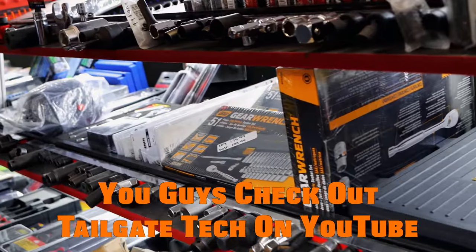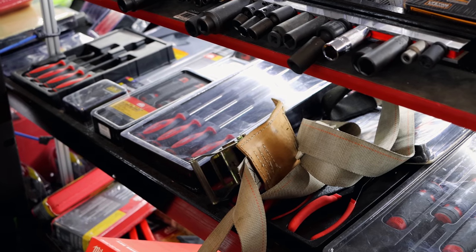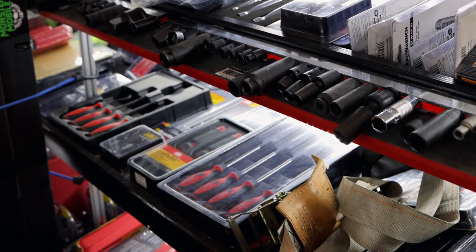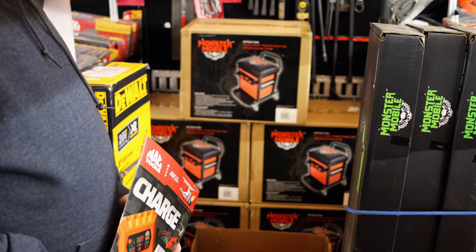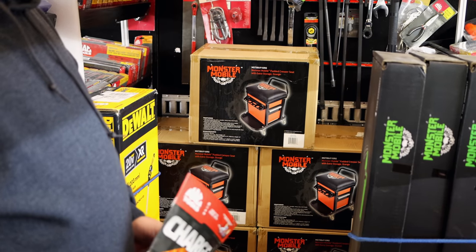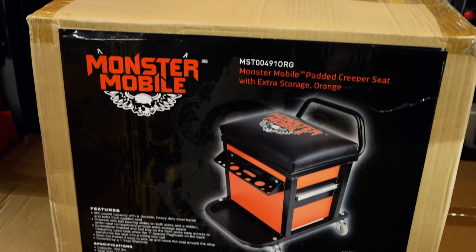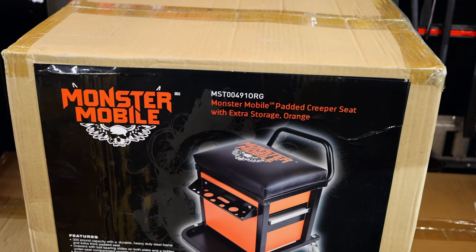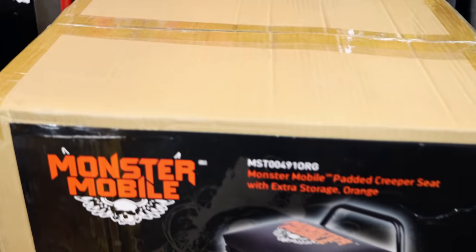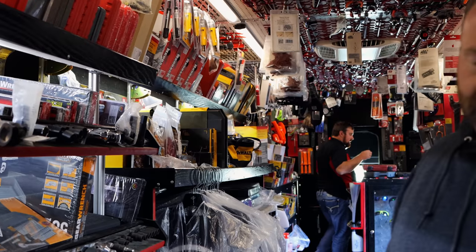Now what's your 10-piece Milwaukee locking pliers set go for? I just got that the other day, I'll have to look it up for you. You still got them creeper seats? What are they — $79? Yes. That's a good deal on them. I think I'm gonna have to get one of them creeper seats too, especially with that storage underneath it. You can't beat them for the money at $79.